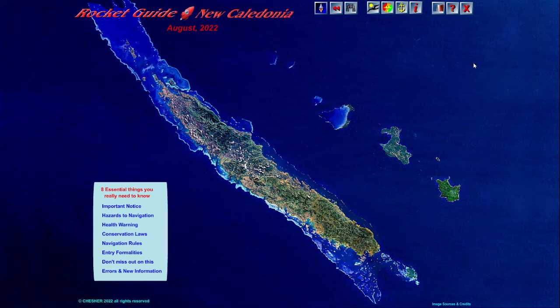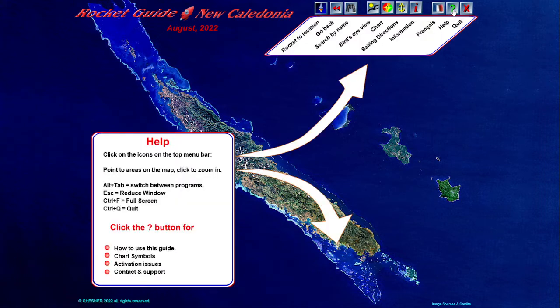Here's a quick tutorial on how to use the Rocket Cruising Guide to New Caledonia. The guide opens with a satellite image of all New Caledonia. There are 10 control icons on the top of the screen. Point to the question mark icon and you'll see exactly what each control does.